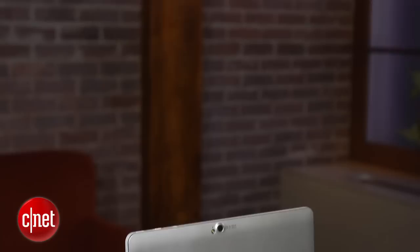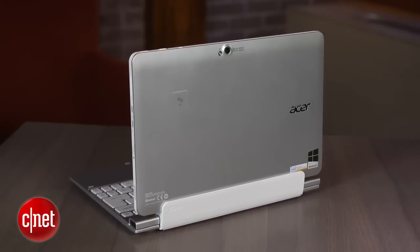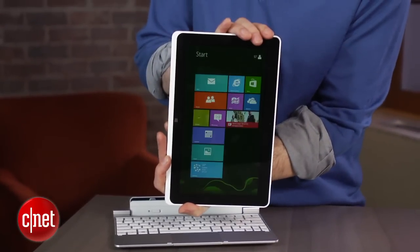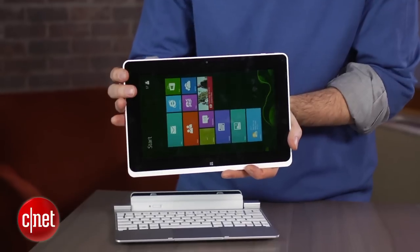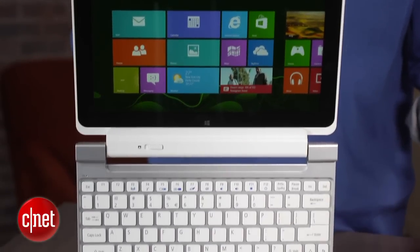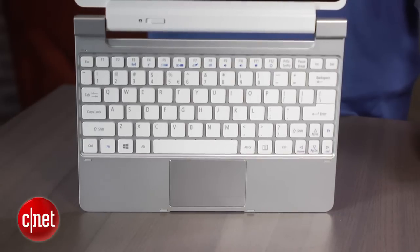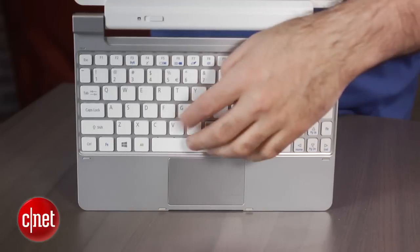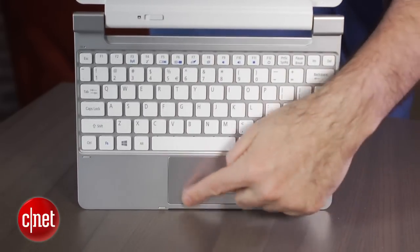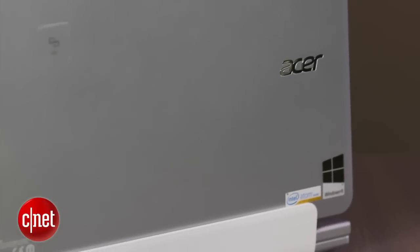That said, for casual web surfing and everyday use the Atom is fine, and the touchscreen is pretty responsive for a low-power system. When you rotate it, the screen orientation changes nice and quick. The keyboard is a little bit small — this is a 10-inch screen, so you're not going to be able to pack a very big keyboard into it. The keys are kind of shallow, but it's still fairly decent for accurate typing. The touchpad is also very small, so you'll really find yourself relying a lot more on touching the touchscreen than you would on a full-size machine.